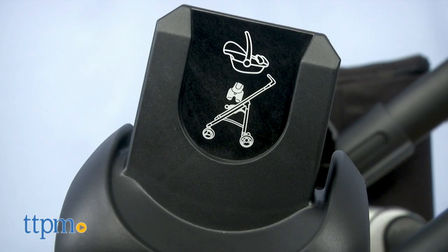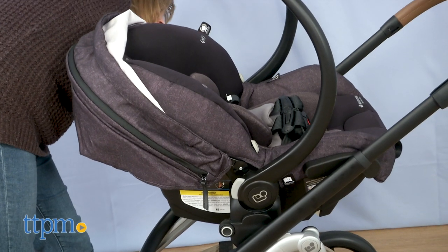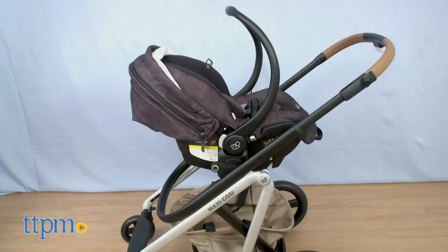This stroller is also compatible with Myco Infant car seats. Just remove the stroller seat and attach the included car seat adapters.